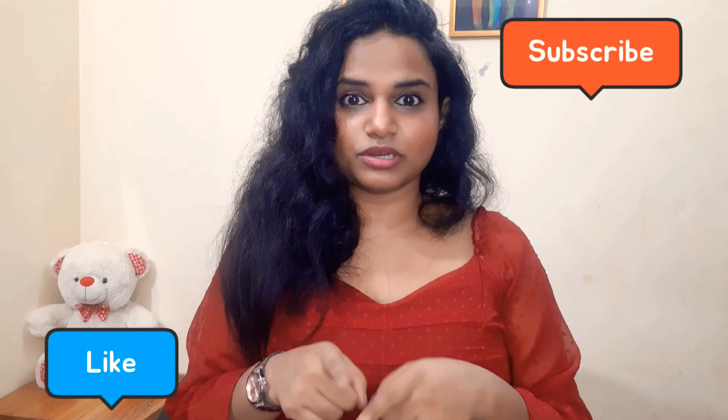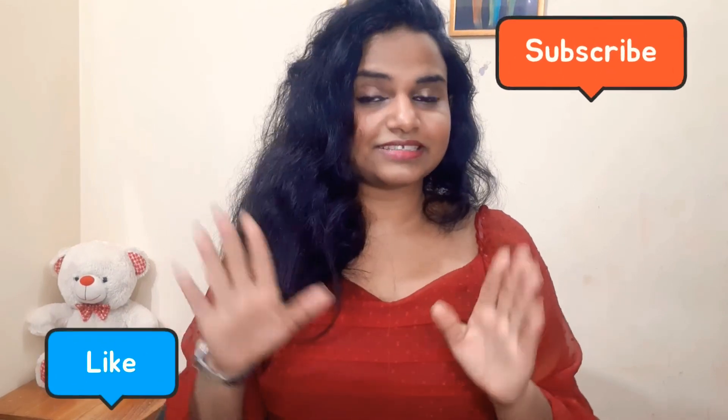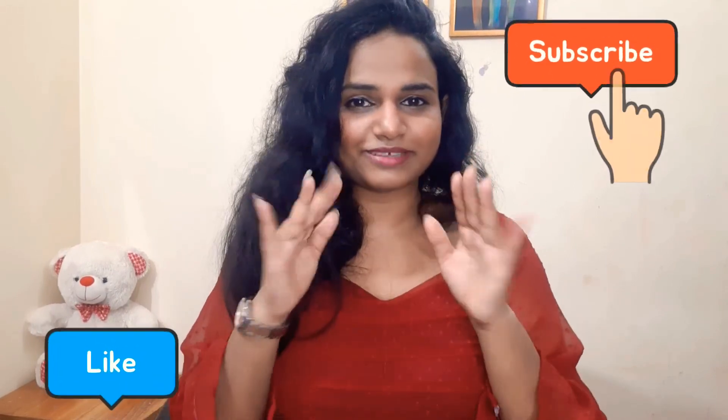Please don't forget to like my video, subscribe to my channel, and hit the bell icon. Bye bye, stay fit and stay at home!